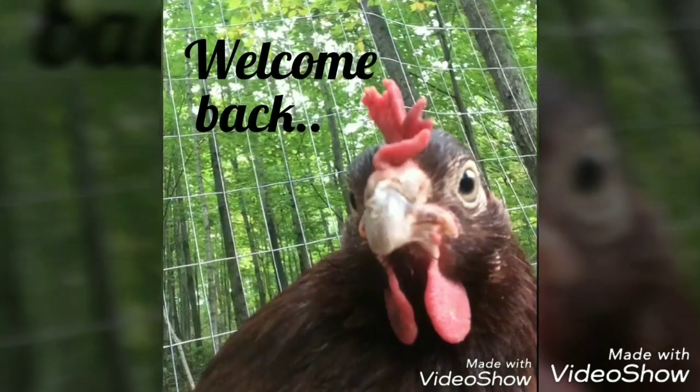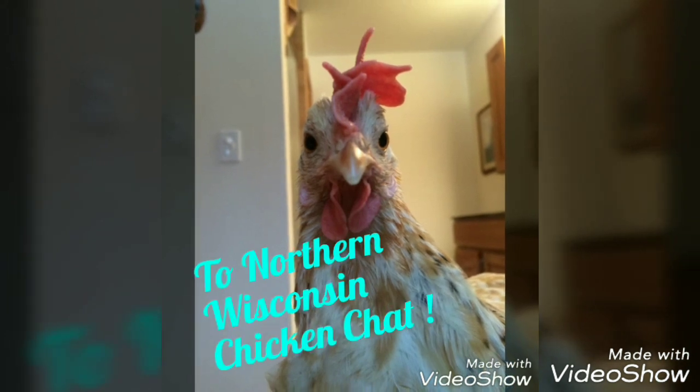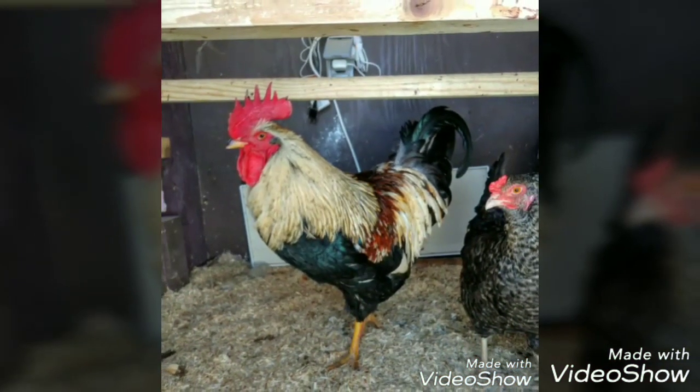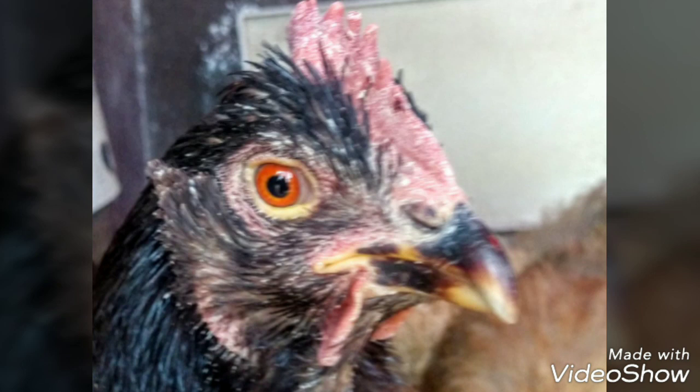Welcome back to Northern Wisconsin Chicken Chat, where you'll find poultry health videos, breed information, and more. Be sure to subscribe. Did you know chickens can get ringworm? Contrary to what the name implies, ringworm is actually a fungus and not a worm at all.